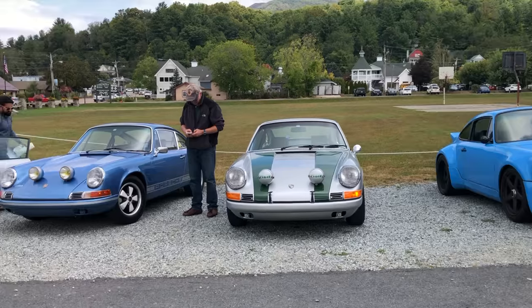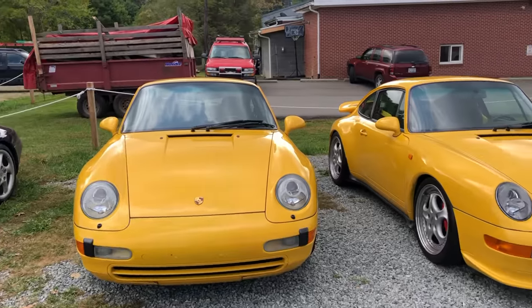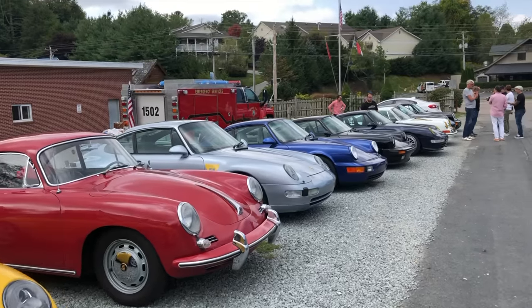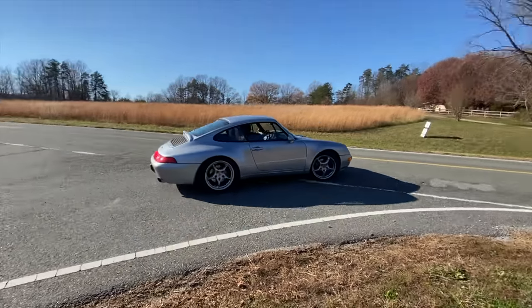Know that there may be some short-term financial pain — number one in acquiring the car because they're not cheap right now. Really, they're not cheap in general, but right now the market's a little bit crazy. They're not exactly inexpensive to have worked on, although I've been pretty lucky. Just know that they're going to be bulletproof once you get them sorted.